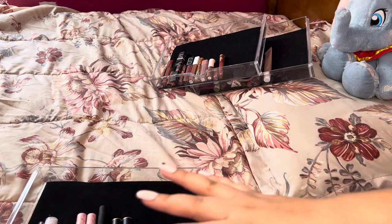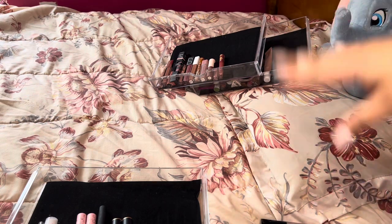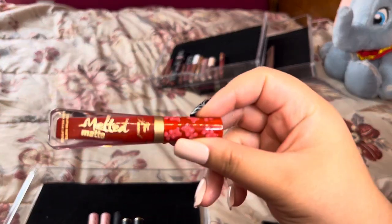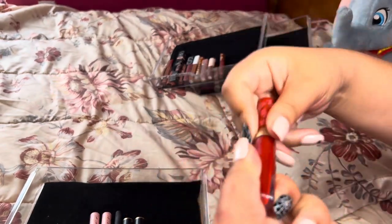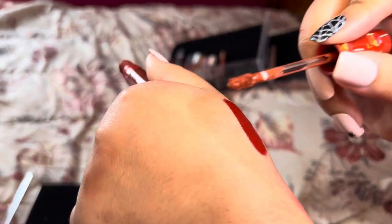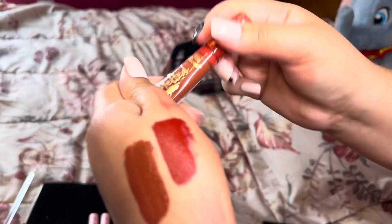Moving on to our red liquid lipsticks. I think after this I'll go pick up my kids and then continue or post a part two since we're at about 20 minutes. First up is this Too Faced Melted Matte Liquid Lipstick in the shade Cinnamon Bear — I absolutely adore these lipsticks, love the scent, love the design. Here's another great fall color I love wearing, in the shade Caramel Apple — that burnt red color is just calling my name.